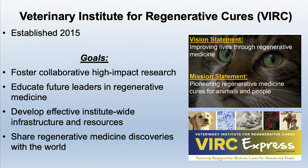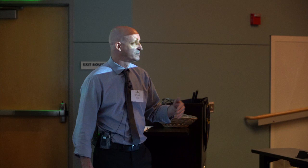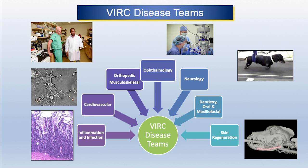Our vision was to improve lives through regenerative medicine and to pioneer and lead the field worldwide — which we are effectively doing. We have several people, including myself, serving on the board of directors of the North American Regenerative Medicine Association and on NIH sections dealing with regenerative medicine, and we speak around the world. We divided the VERC into disease teams — teams that include clinicians, students, postdocs, from both veterinary medicine and biomedical engineering — covering inflammation and infection, cardiovascular, orthopedic musculoskeletal, ophthalmology, neurology, dentistry and oral maxillofacial surgery, and skin regeneration.